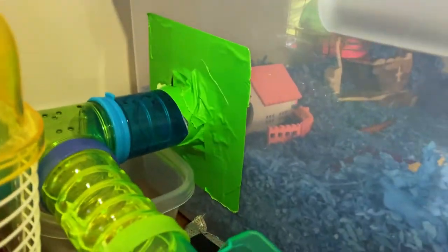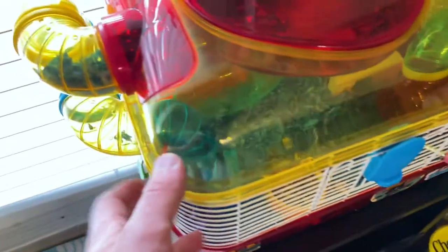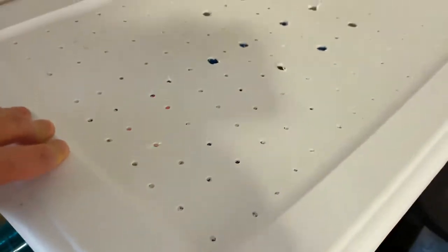A really cost-effective method of expanding their space is to use these bins. All I've done is drilled a hole in here, attached his tube, so he gets all the benefits of the cage and the tube and his little spot up here that he really likes — but then he gets all this extra space.